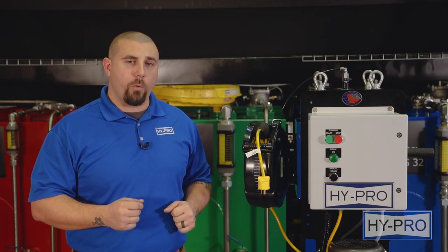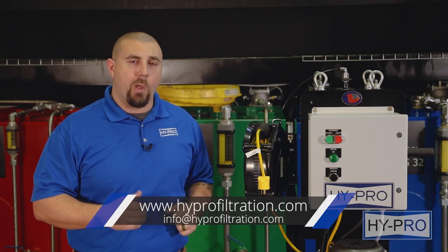If you have any questions about your specific fluid type or free water removal applications, please reach out to us at our website hyprofiltration.com or reach out to one of our local Hypro representatives.